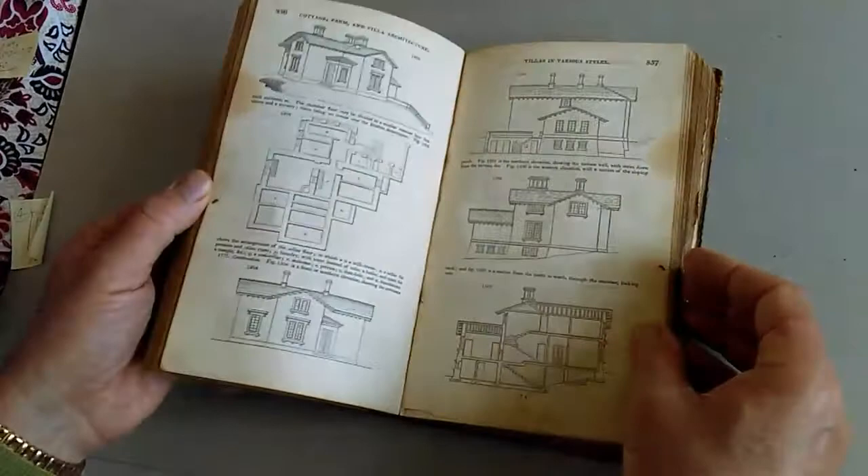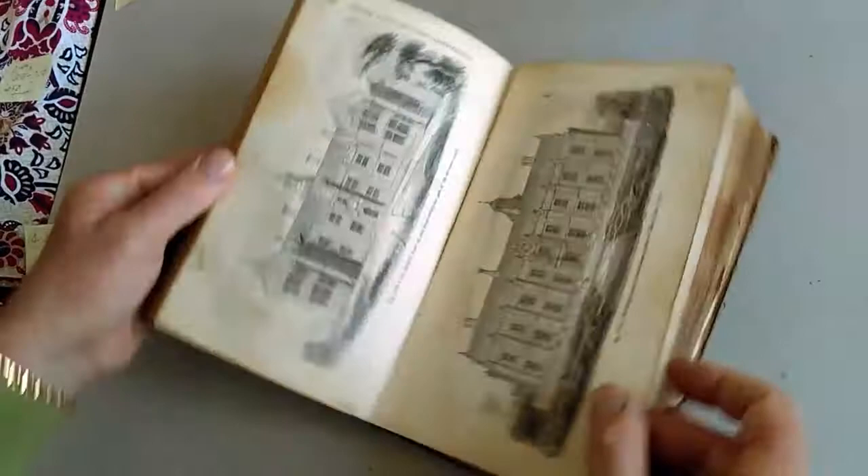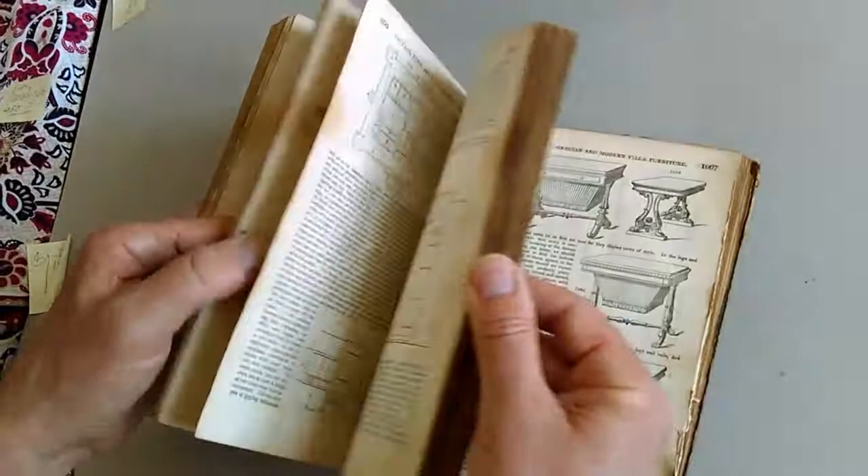The first volume dealt with cottage architecture. This second volume deals in its lavishly illustrated way with farm architecture, architecture for farms, outbuildings, storehouses, etc. And then it goes on to charming illustrations on villa and country house architecture — plans, elevations, cross sections, wonderful designs for gardens and greenhouses and conservatories. It's an absolute charming period book.